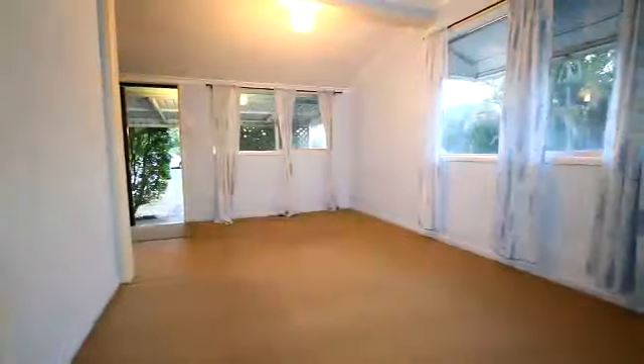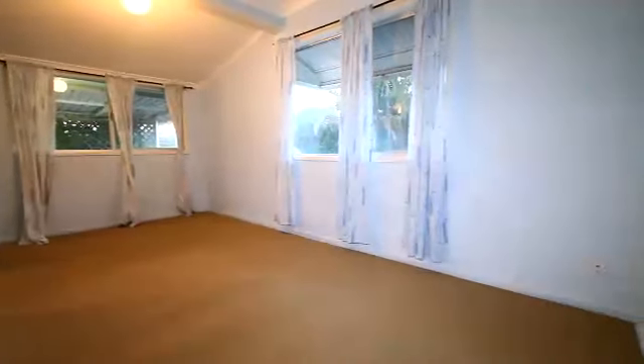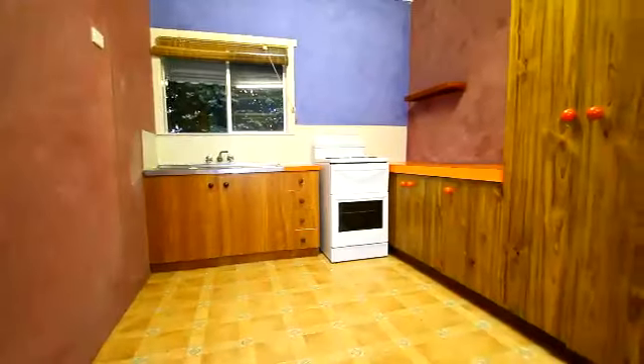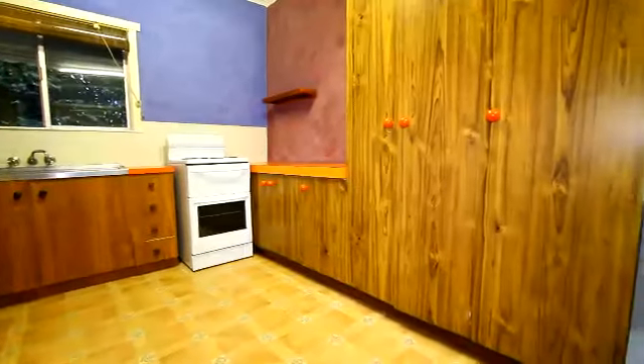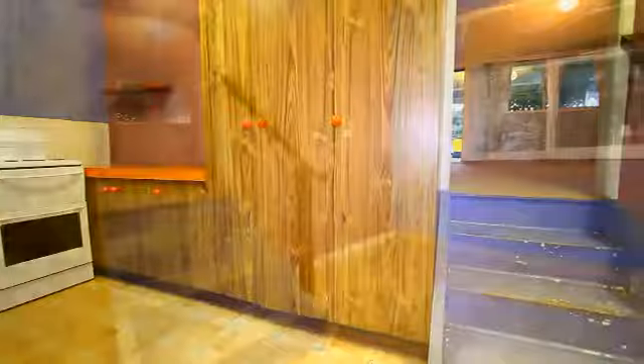It's only a small cottage. Stepping inside the front door, there's a lounge area, kitchen, and a small dining room off the kitchen, which is down a few stairs from the lounge room.